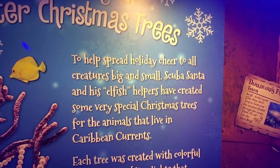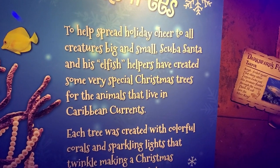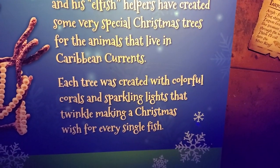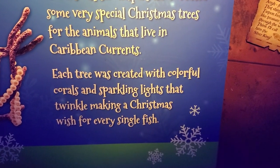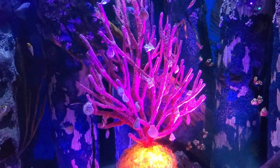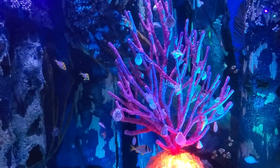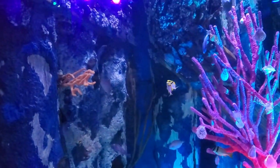To help spread holiday cheer to all creatures big and small, Scuba Santa and his all-fish helpers create very special Christmas trees for the animals that live in Caribbean currents. Each tree was decorated with colorful corals and sparkling lights that twinkle, making a Christmas wish for every single fish. Oh my gosh, look at the coral tree. That's so cute. They've got little shells off of it. And some very, very cute fish as well. I love fish.